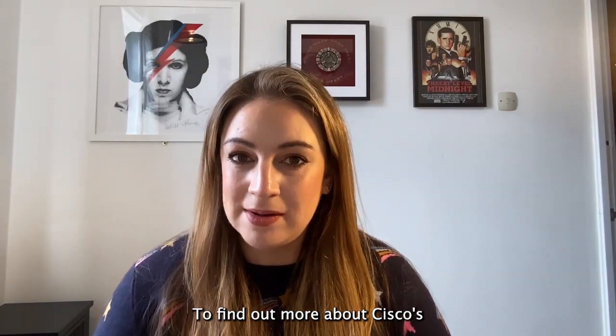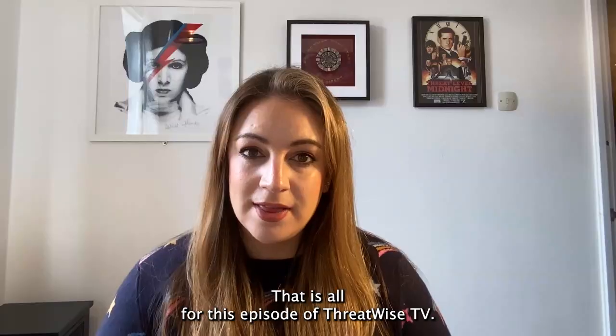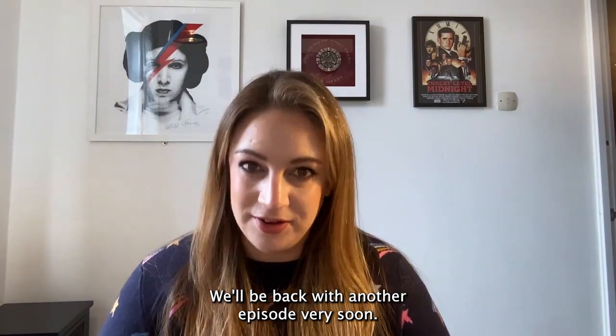To find out more about Cisco's XDR solution and how it can help your organization, head to cisco.com/go/XDR. That is all for this episode of Threatwise TV. Thank you so much for watching — we'll be back with another episode very soon. Take care.